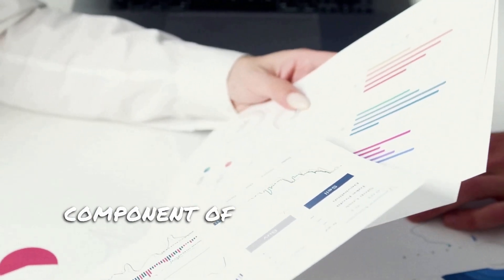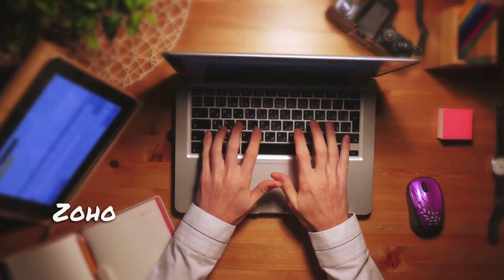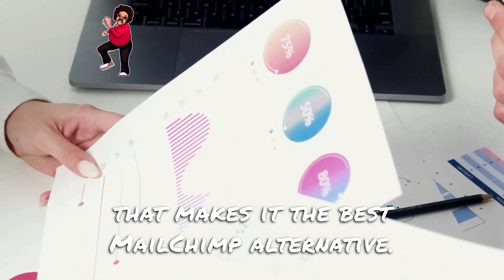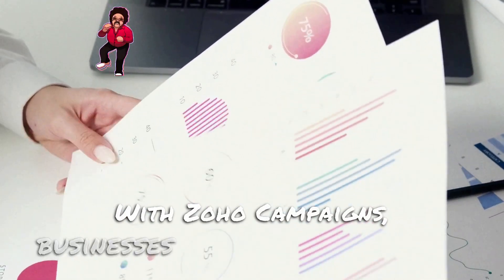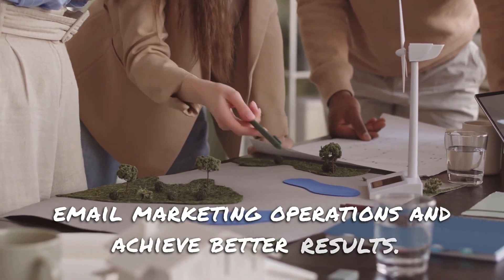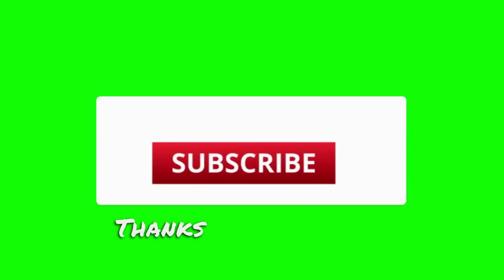Email campaigns are an essential component of modern business operations. Zoho Campaigns offers a range of features that make it the best Mailchimp alternative. With Zoho Campaigns, businesses can streamline their email marketing operations and achieve better results. Thanks for watching.